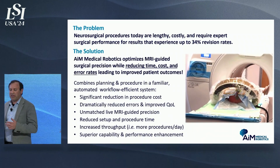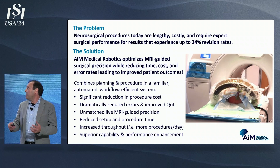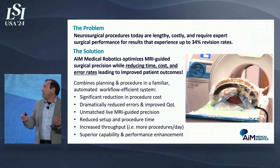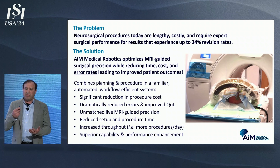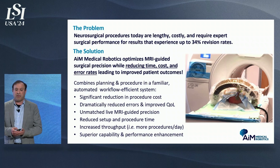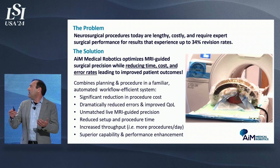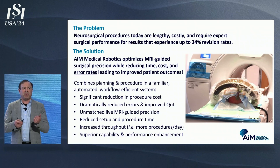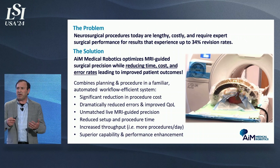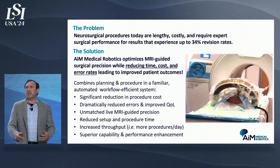AIM is looking to revolutionize neurosurgery by enabling real-time soft tissue imaging during surgical procedures to guarantee that you actually perform the procedure the way you intend. While at the same time reducing the time, cost, and error rates. Up to 34% of DBS lead placements for Parkinson's actually have to be removed or revised — about half of those due to misplacements — and because of that, only about 15% of eligible patients actually pursue this due to patient hesitancy.